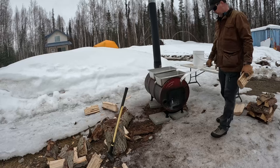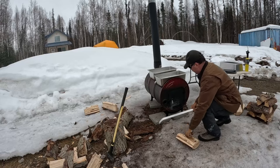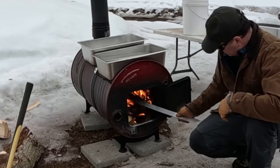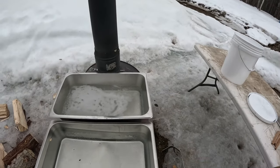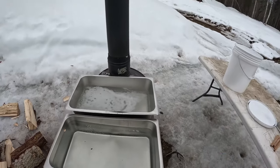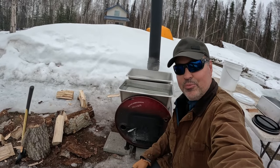Let's see what we can do to distribute this fire a little bit. You can see the steam coming off these pans. A little bit dirty in that pan, but we're going to filter all that out — don't worry about it. Let's go collect some more sap.